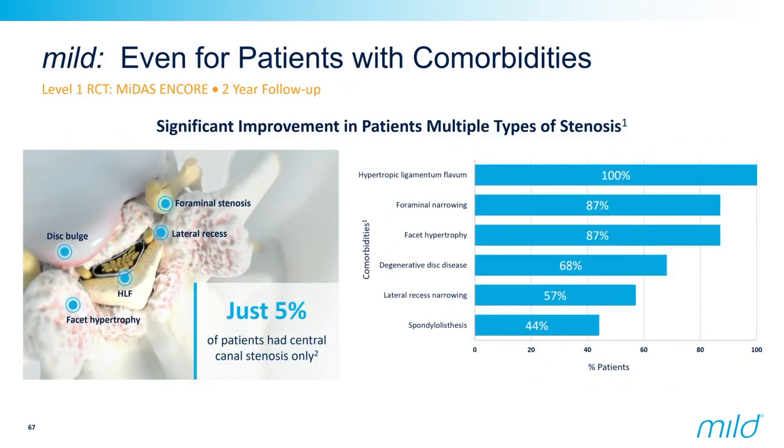This slide talks about the different comorbidities: foraminal stenosis, facet joint hypertrophy, degenerative disc disease — all things that go hand in hand with ligamentum flavum hypertrophy. We see a combination of those conditions in the patients we treat. Spondylolisthesis can be present as well, though it's not as common. As long as it's not higher than grade two, these patients are still having phenomenal outcomes and are a no-brainer for this procedure.